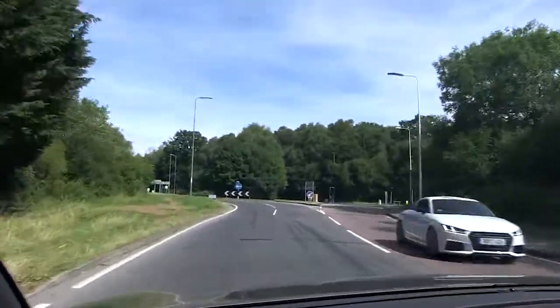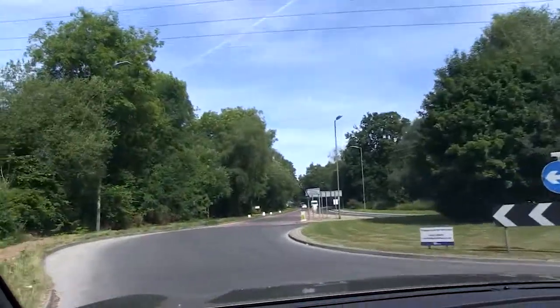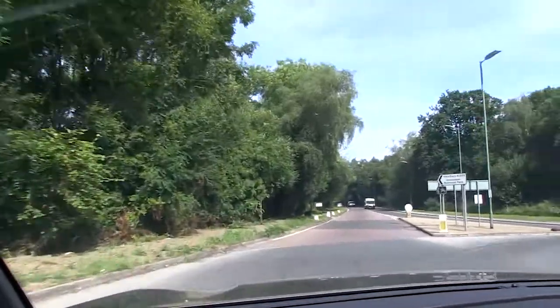I usually slip it into third about now, but obviously that depends on the vehicle you're in. You might want to pop it into second just to be on the safe side.